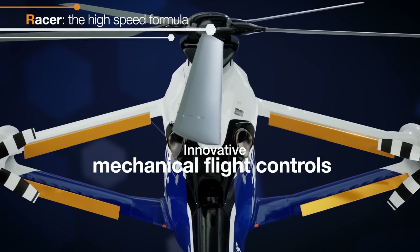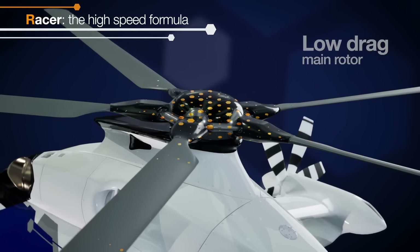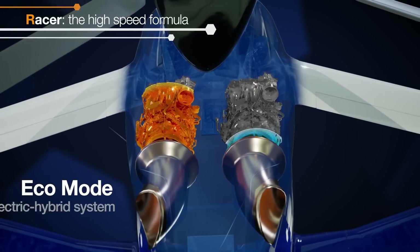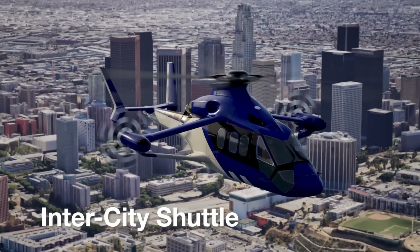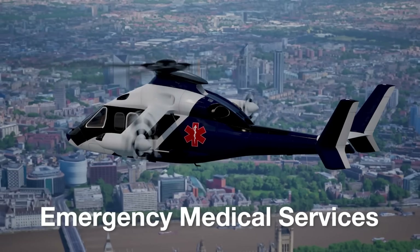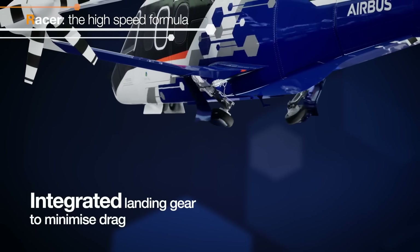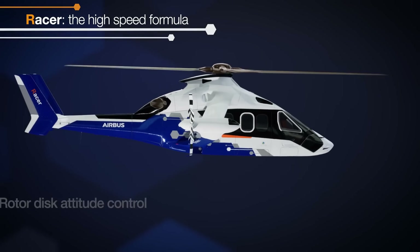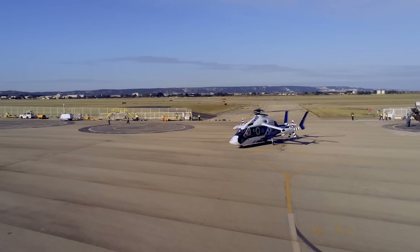What sets the Racer apart is its hybrid Ecomode system, which can shut down one engine mid-flight to reduce fuel consumption by up to 30%, cutting emissions and noise. Whether for rescue missions, emergency medical services, or fast city-to-city travel, the Airbus Racer is built to perform with precision, safety, and sustainability. It's not just a helicopter — it's the future of fast, clean, and efficient air mobility.